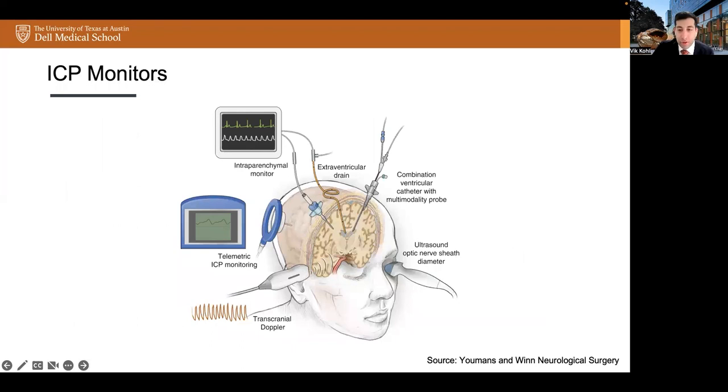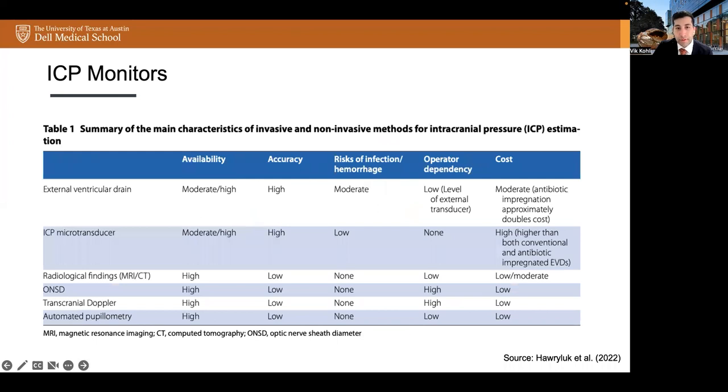There are a variety of modalities available to monitor ICP in clinical practice, including external ventricular drain, intraparenchymal bolt monitors, and non-invasive monitors such as transcranial Doppler imaging, optic nerve sheath diameter via ultrasound, and automated pupillometry. This table from Harry Luke et al. summarized some of the key characteristics of the aforementioned ICP monitors. External ventricular drain, or EVD, is currently the gold standard for measuring ICP as it's accurate, available, and a reliable method of monitoring ICP. It can be recalibrated without manipulation of the catheter, and importantly, allows for therapeutic drainage of CSF. Some drawbacks include risk of infection, malposition, occlusion, and hemorrhage.